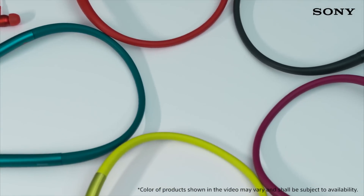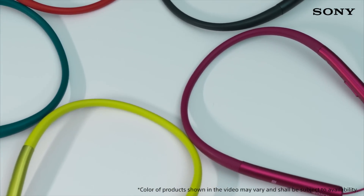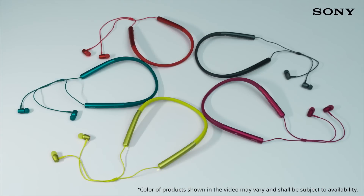It's a stylish design unlike anything we've made before, and with five stylish colours to choose from, they'll be sure to have heads turning.